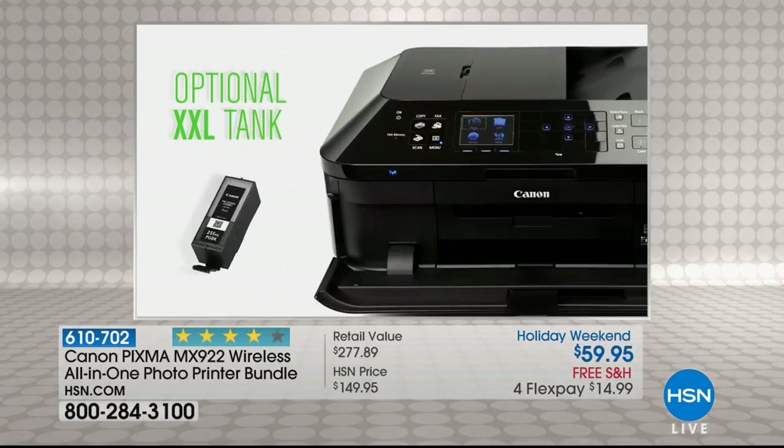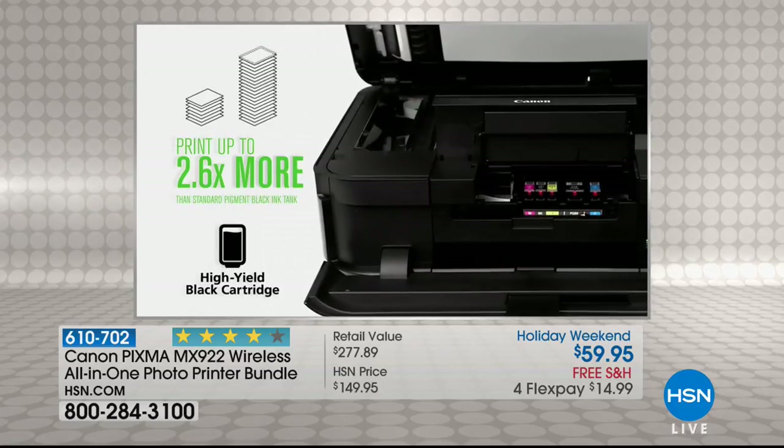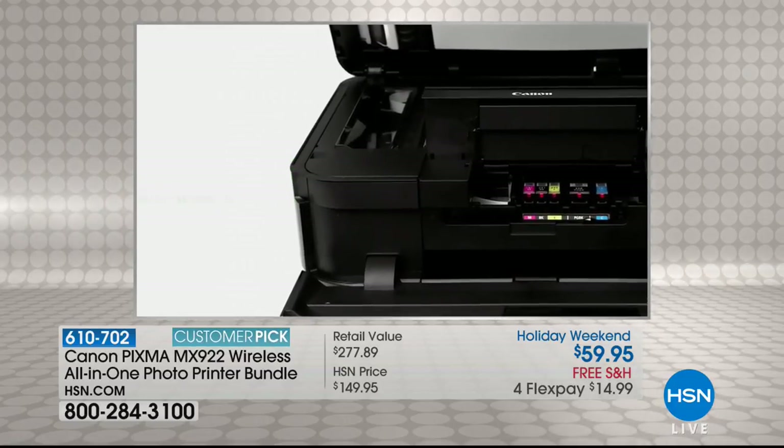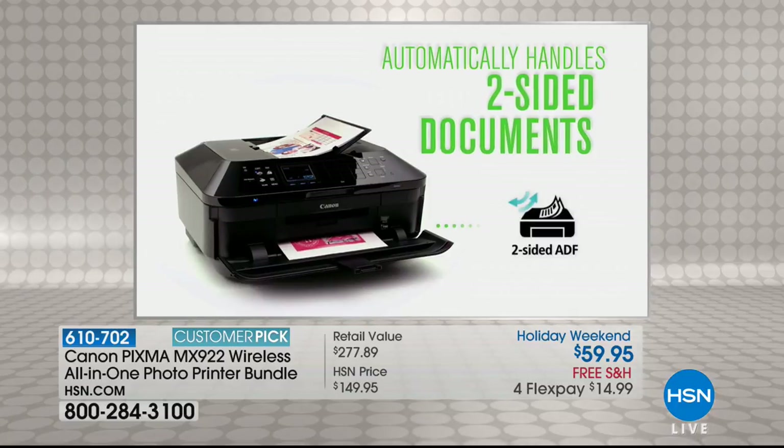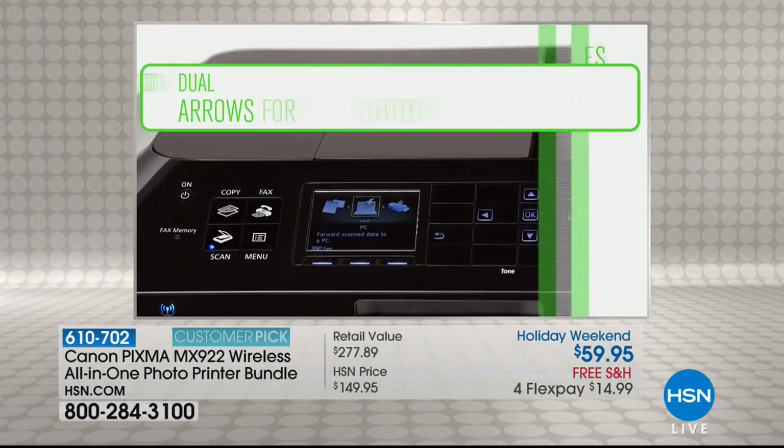Large capacity — it holds up to 250 sheets of paper. It's got it all. It has everything. Top of the line and Canon's very best.